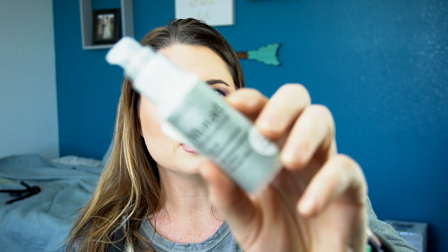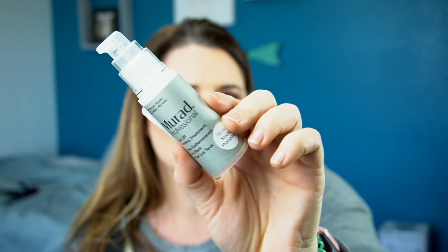I decided to get rid of the Murad Professional Eye Lift Firming Treatment. This came out a really long time ago and was sold with eye patches — the idea was that you pump a bunch on your finger, apply it under the eye, put the patch on, and leave it for 10 to 15 minutes. But I was never that committed to it; I just used it as a regular eye moisturizer treatment.